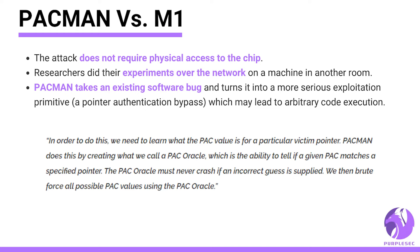In a quote from MIT's research lab: 'In order to do this, we need to learn what the PAC value is for a particular victim pointer. PAC-MAN does this by creating what we call a PAC oracle, which is the ability to tell if a given PAC matches a specified pointer. The PAC oracle must never crash if an incorrect guess is supplied, and then brute force all possible PAC values using the PAC oracle.'